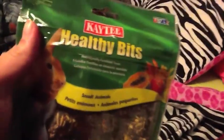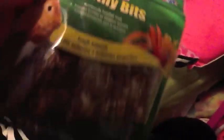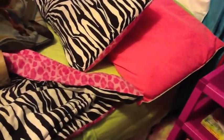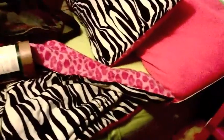This next thing I got — I cannot remember what they're called, unfortunately. You're gonna have to read that yourself. Actually, they're healthy bits. You can see them in there — the shadow is getting in the way a lot. There we go. There are these little balls of different seeds held together with honey, and they're really good for the guinea pigs. I'll show you the ingredients, so if you'd like to pause the video and read them, you can. I think they're going to really, really like those.